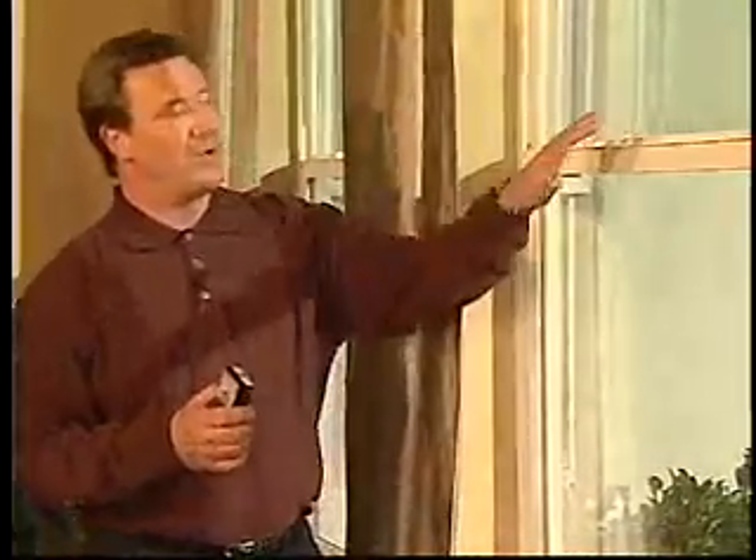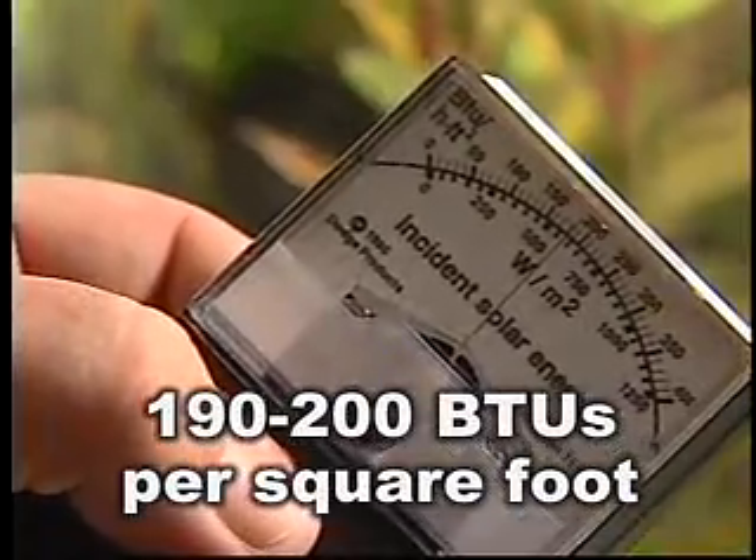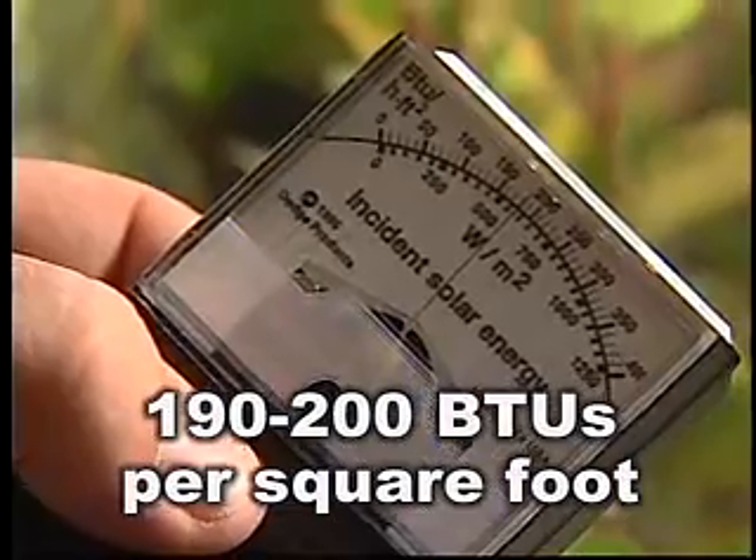To demonstrate how effective spectrally selective coatings can be, I have two windows here. One window is a standard double pane window with clear glass. The other window is a double pane window with a spectrally selective Low-E coating. I have a BTU per hour meter that measures how much heat from the sun gets through the glass. On this standard window, it's letting in about 190 to 200 BTUs per square foot — that means about 75 to 77% of the heat from the sun is getting through the glass, blocking only about 25%.